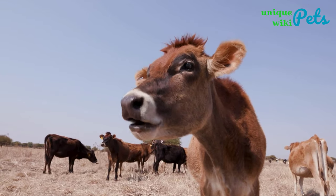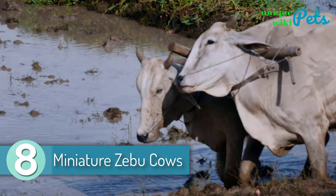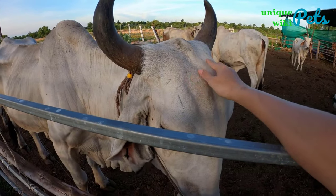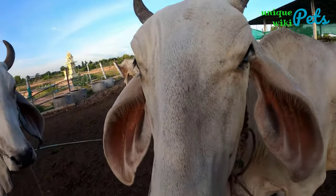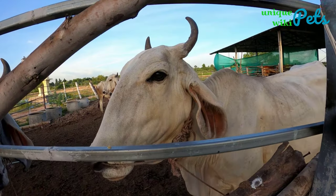Miniature Zebu Cows. Miniature Zebu cows are cute pets and gentle with children. The breed is recorded as native to southern India and Sri Lanka, dating back to around 3000 BC. Small Zebus can be trained with ease so that children can walk them on a leash. The breed is extremely small, docile, and safe for the elderly and kids.